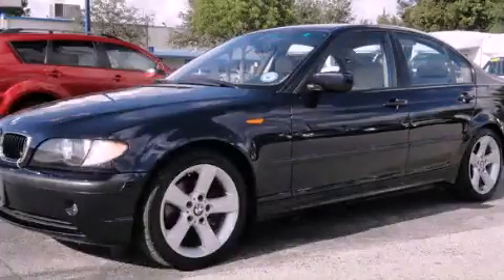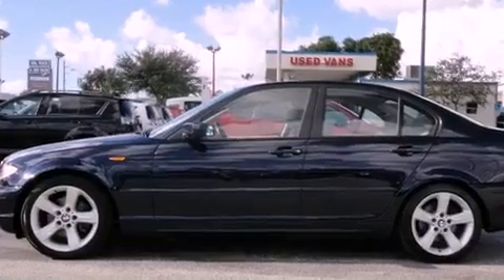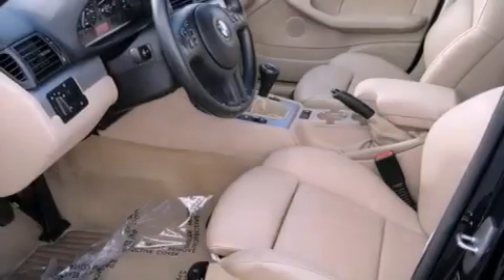This is a 2004 BMW 325, a drive-in shape that provides endless luxury. It features a six-cylinder engine and an automatic transmission.